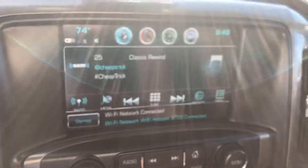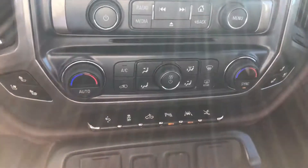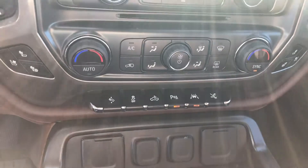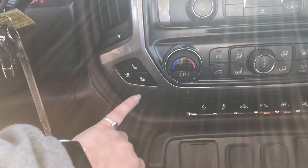You've got your touchscreen radio and your radio controls, your air controls, your pedal adjusters, your traction control, your cab light, your park brake, lane departure. You do have your 110-volt and 12-volt plugs here. You do have cooled and heated seats.